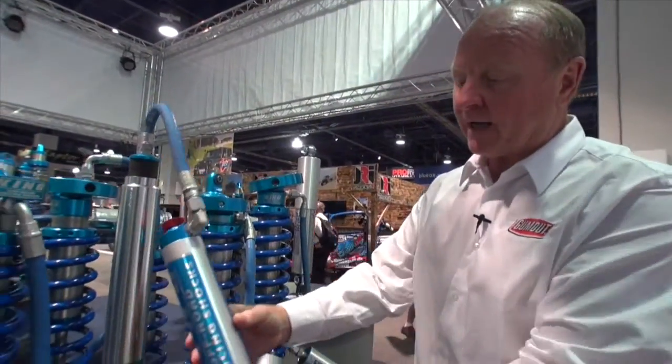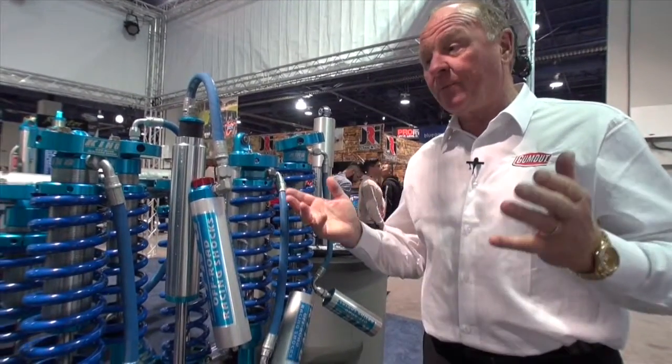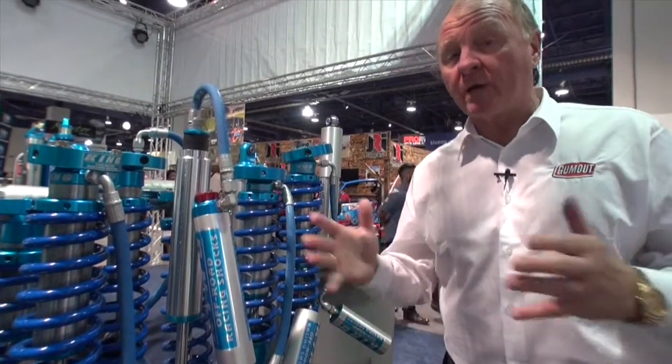Look how big they are. They have the exterior canister, the pressurized shock. You have gas-filled shocks. In my book, it's endless what someone can do with shocks, especially when it comes to off-road racing.